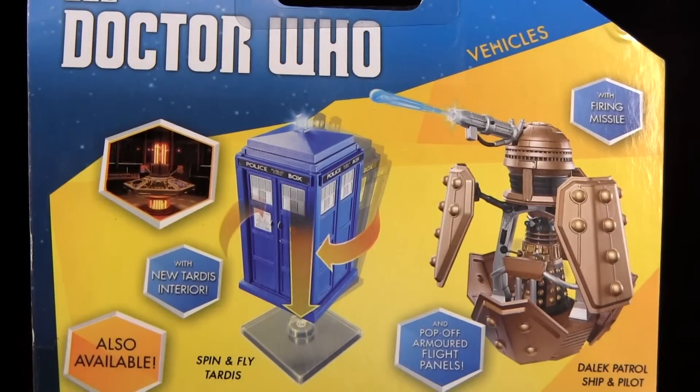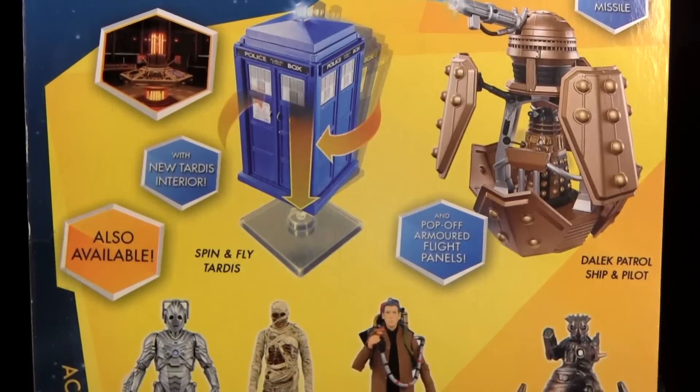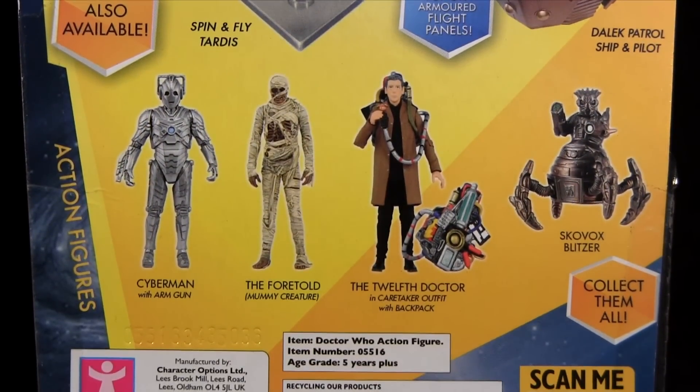I have this new in packaging, so let's take a look at the packaging back to see what other Doctor Who delights are available. There's the spin and fly TARDIS, the Dalek patrol ship and pilot, and also in Wave 4 a Cyberman with arm gun, the 12th Doctor in caretaker outfit with backpack, and the Scovox blitzer.